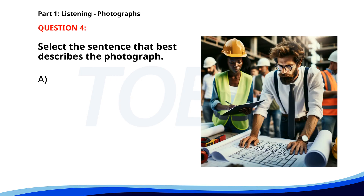Number four. A. People are working at a construction site. B. An engineer is reviewing construction plans. C. A group of engineers is discussing a project in an office. D. A worker is giving instructions to a colleague. The correct answer is B: An engineer is reviewing construction plans.